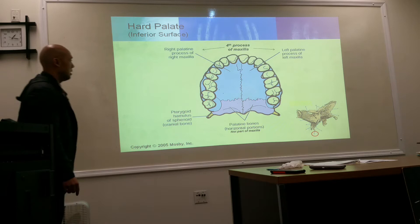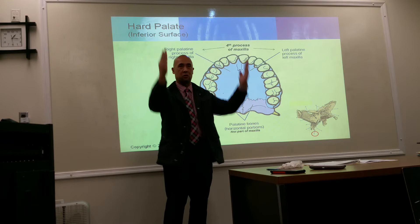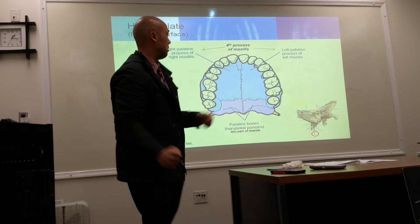The palatine bone has a horizontal portion that goes across and also a vertical portion that goes up — so it almost looks like a goal post. Don't confuse the palatine process of the maxilla with the palatine bones, which are a separate facial bone found in the back of the hard palate.